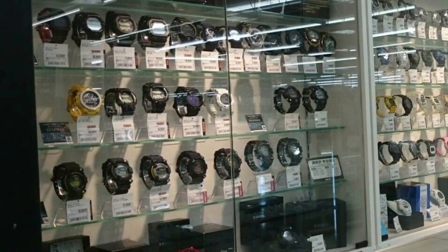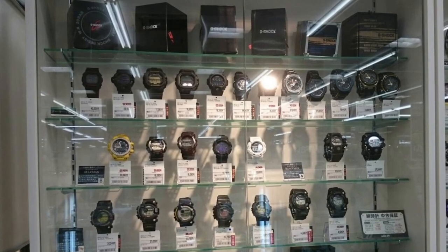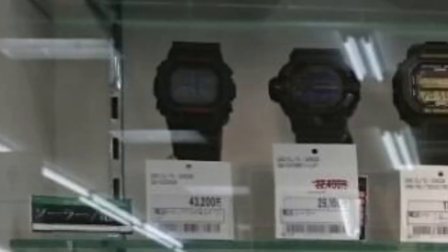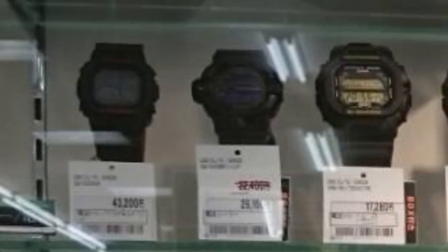Starting from the top shelf, the one on the left first — you're gonna see a bunch of G-Shock, most of them — I believe all of them — is the Master of G line. I'm gonna start with the top left corner. The first thing we're gonna see is a GW-5000 series from the black and red series at 43,000 yen. Pretty pricey, but considering the 5000 series is all priced at that range, can't complain much.